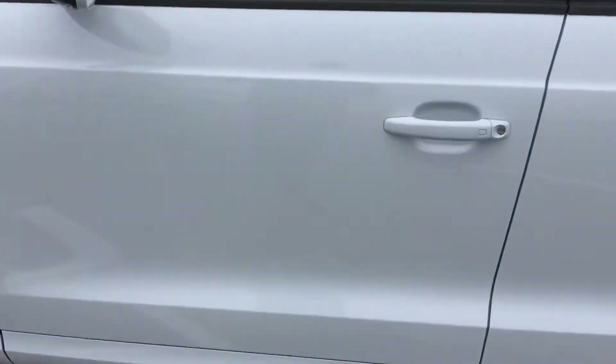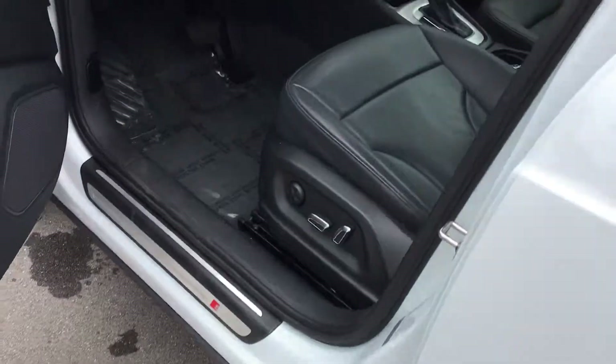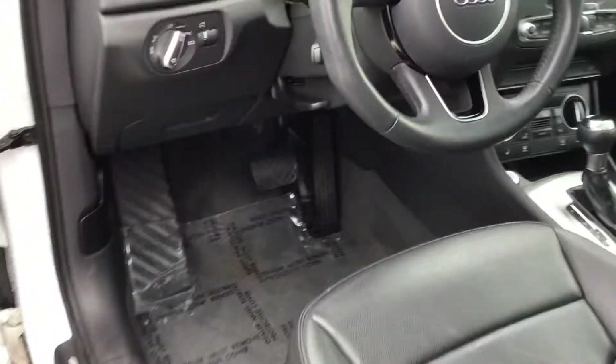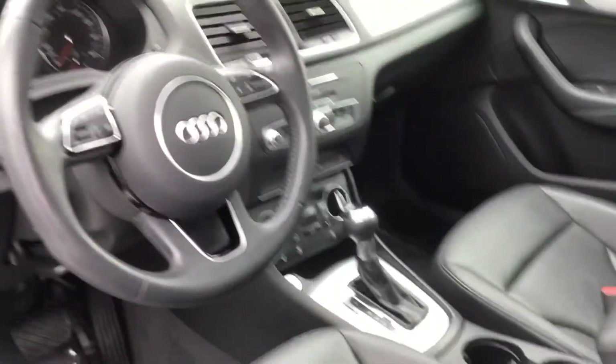Coming inside, you're going to have keyless entry so you can lock and unlock the vehicle as long as you have the key in your pocket. That also gives you push button start. You're going to have power windows, power locks, power mirrors, as well as heated mirrors.